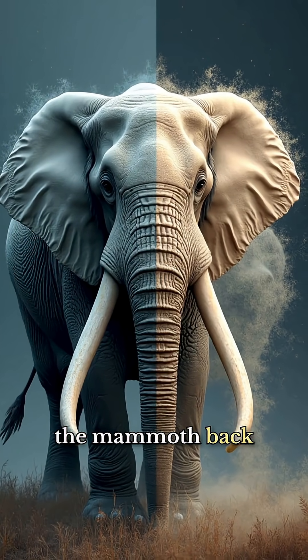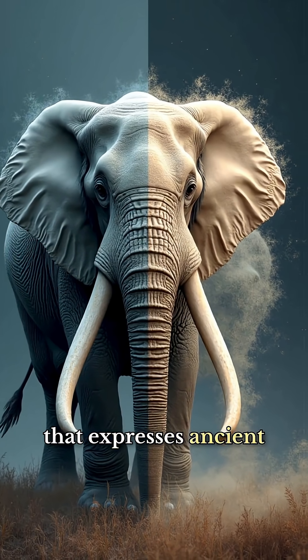This doesn't bring the mammoth back, but it creates a living organism that expresses ancient traits.